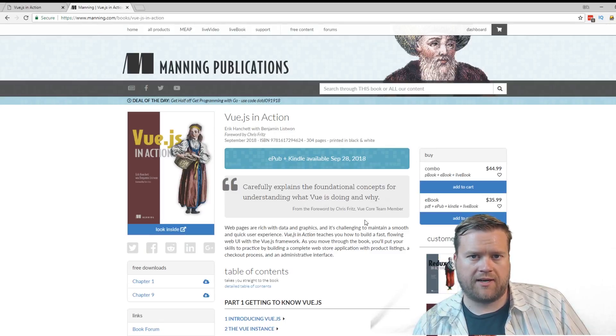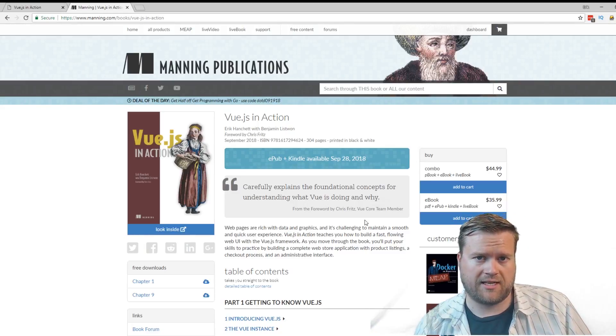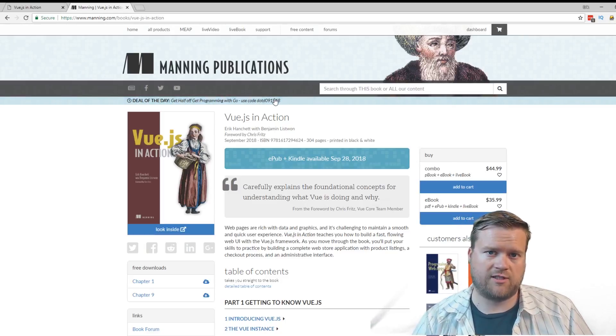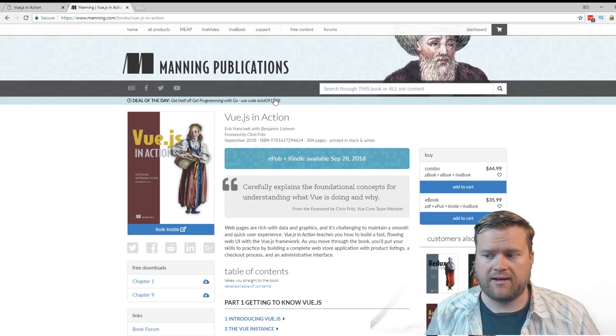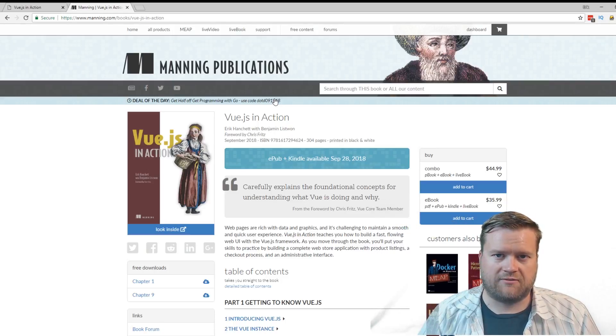A lot of hard work, but definitely well worth it. Make sure you click below to sign up and get the first chapter. You can also go to the Manning Publications website and check it out, and I'll have a link for that in the description below. Thanks everybody — check out the Vue.js in Action book. It's been amazing writing it and I just want to show everybody about it. Thanks.